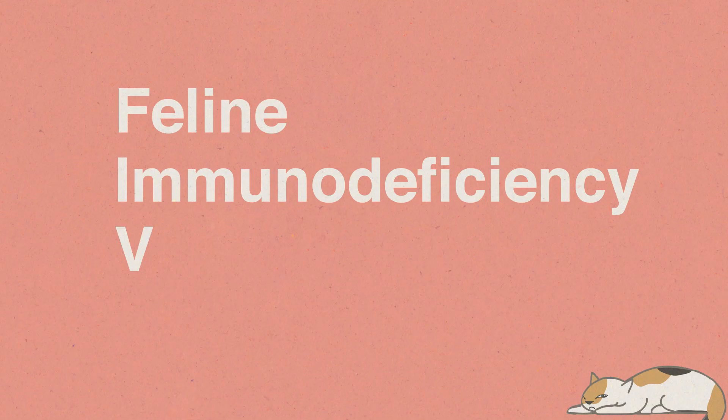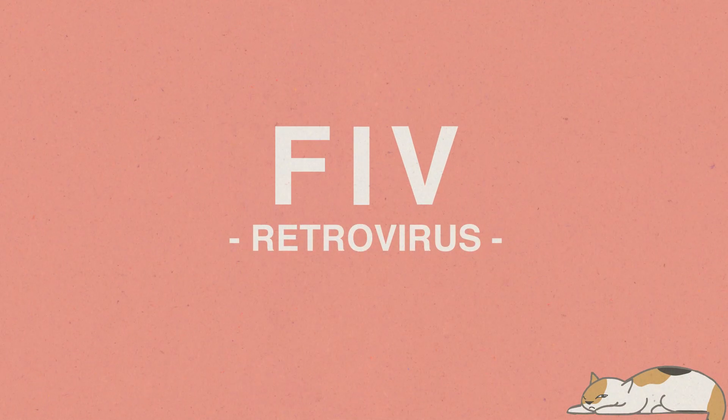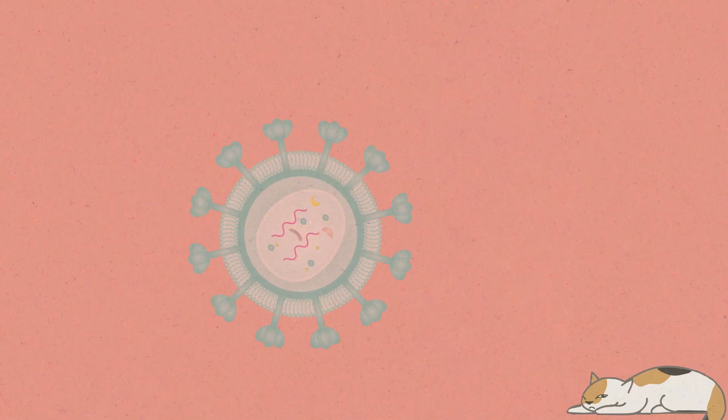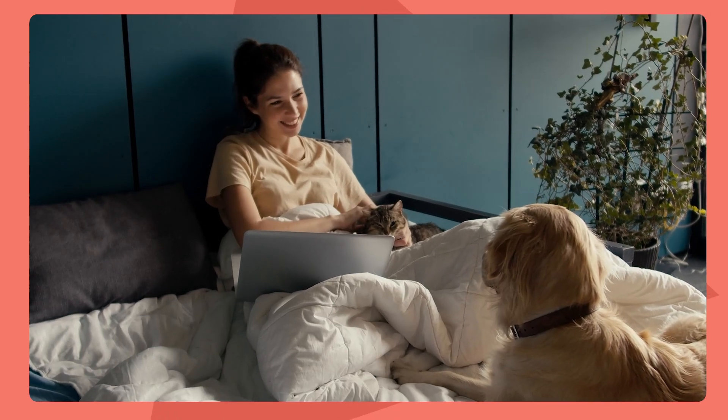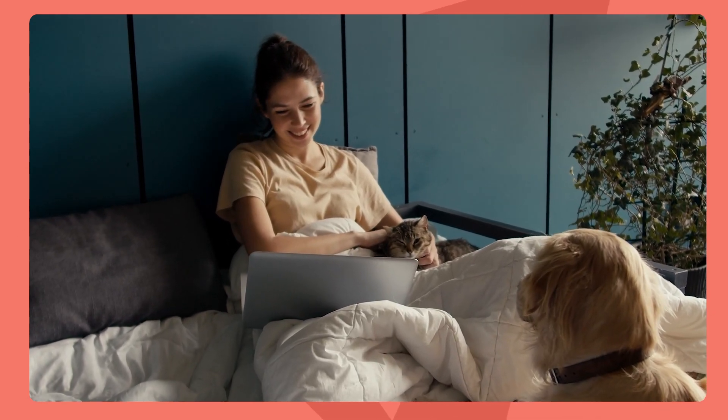Feline immunodeficiency virus, FIV for short, is a retrovirus that is seen in cats. It's a cousin of HIV, human immunodeficiency virus, which you probably know causes the condition AIDS in humans. FIV is very similar to HIV — they're in the same family of viruses called retroviruses. The good news is FIV is not transmissible to any other species other than cats, so it's not an infectious risk to you or any dogs or anything else in your family. But it is highly infectious to other cats, so it's really important to know about this virus and know how to protect your cat.